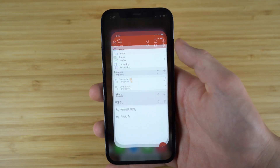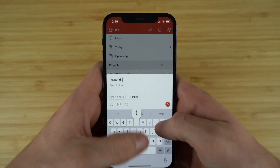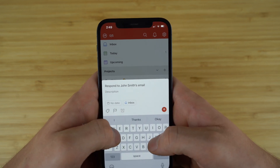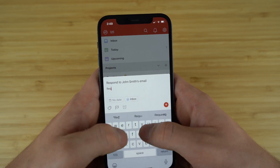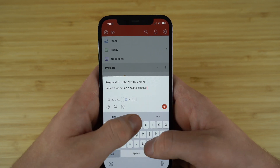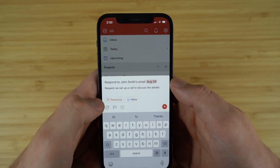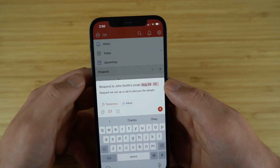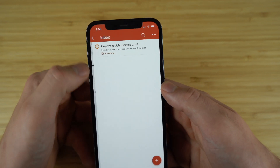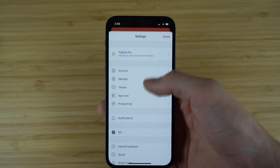Next up on our list, we have the number one to-do list and task manager app called Todoist. With Todoist, you can finally organize it all in one convenient location that you can access anytime right in the palm of your hand. Free up your mental space by regaining clarity and calmness by getting all those tasks out of your head and onto your to-do list, no matter where you are or what device you use. With Todoist, you'll be able to start each day in control by getting a clear overview of everything on your plate so you never lose track of an important task.